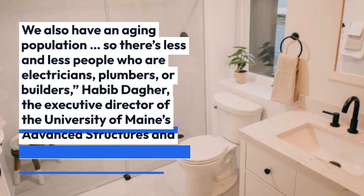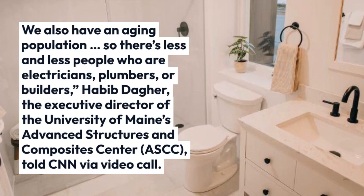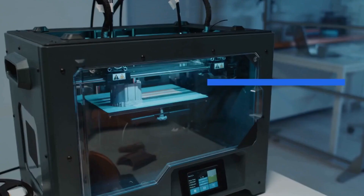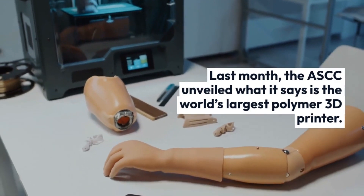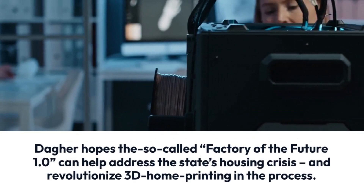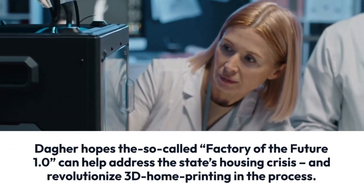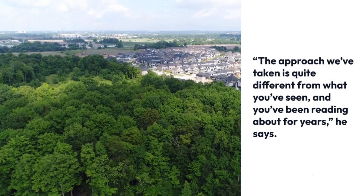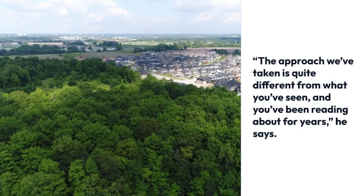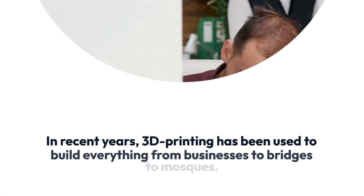People can't find homes. They're very expensive. We also have an aging population, so there's less and less people who are electricians, plumbers, or builders. Abib Dager, the executive director of the University of Maine's Advanced Structures and Composites Center, told CNN via video call. He says he's got a solution. Last month, the ASCC unveiled what it says is the world's largest polymer 3D printer.